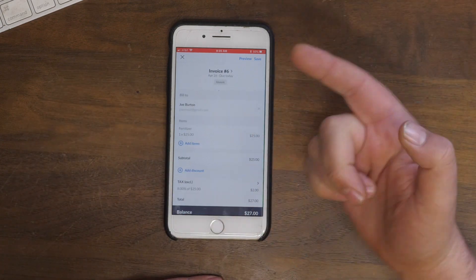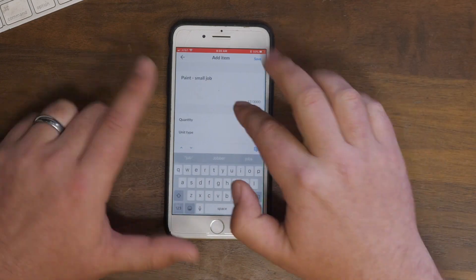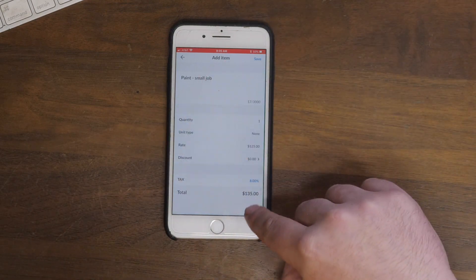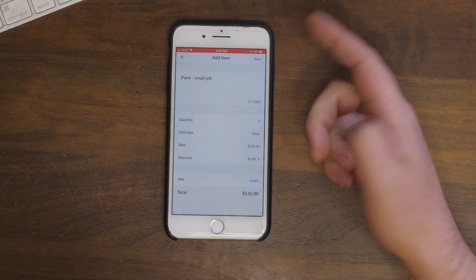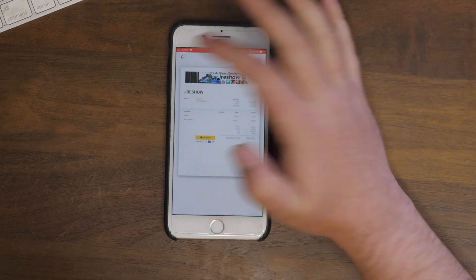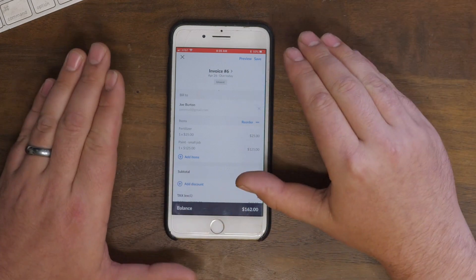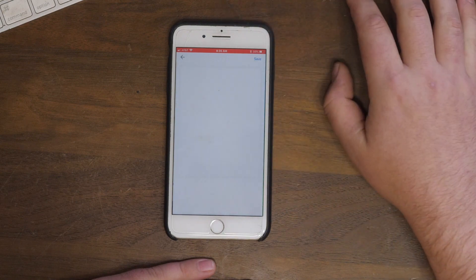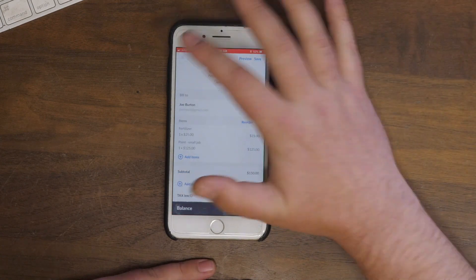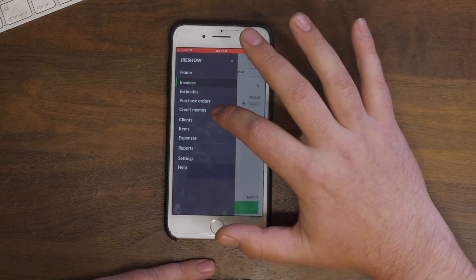There are a lot more options. If I want to add a couple more items I can do a small paint job, and I can go in here and customize it if there's something you worked out with the customer. You see the total, discount, unit type — you hit save, and when you go to preview it you can email this, you can message it. It's so easy to do just on your phone and the invoices look really, really good.